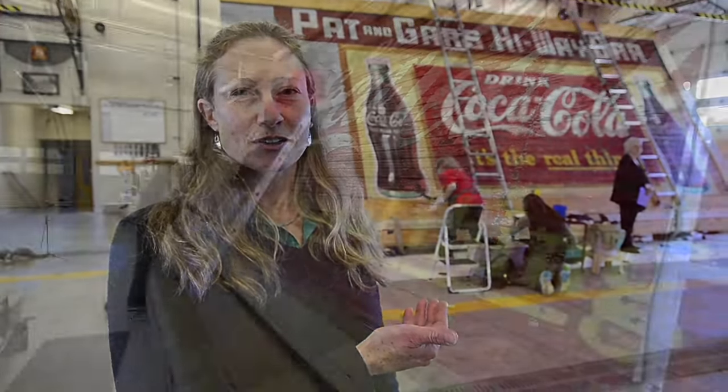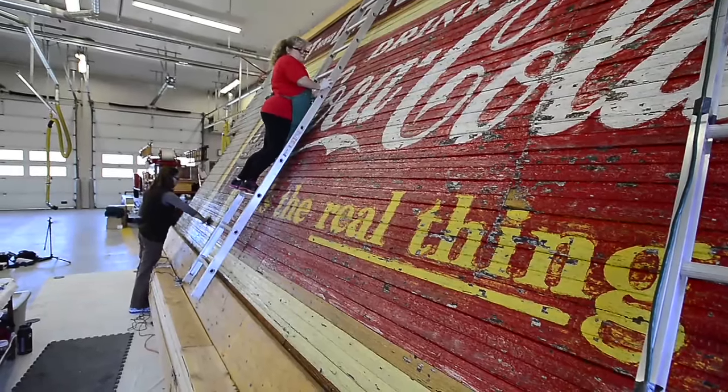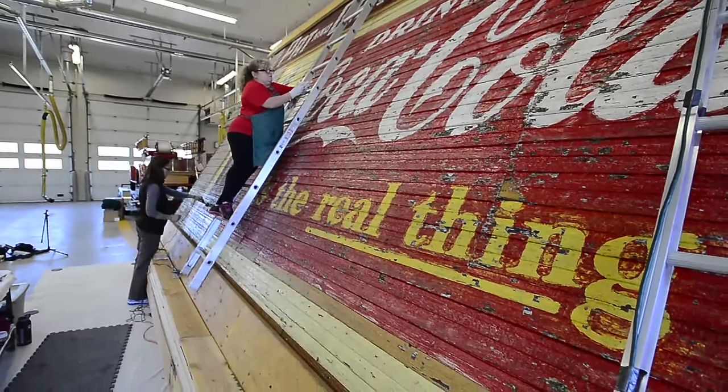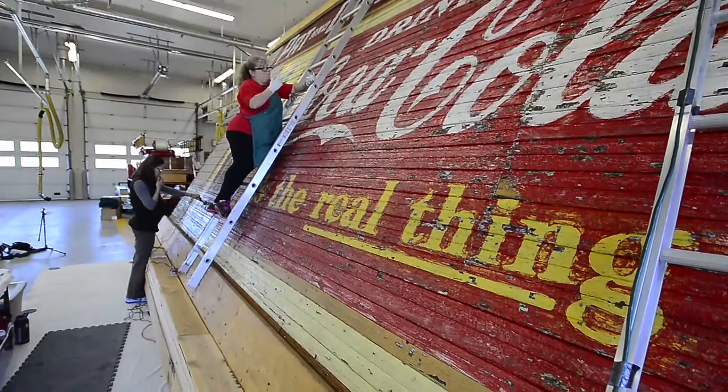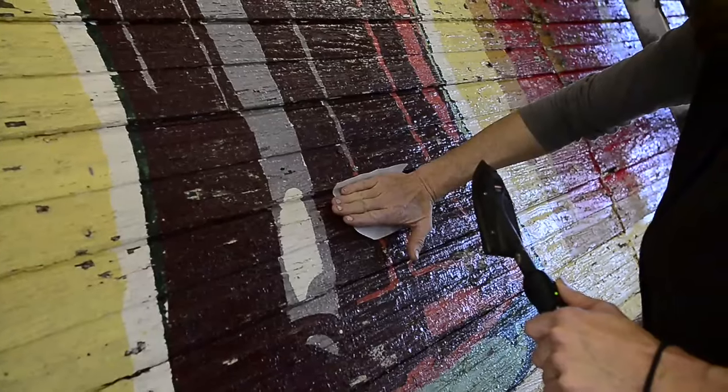They painted their banner on here, and then they also got Coke to put an advertisement on it — or Coke paid them to put their large advertisement on it. That only lasted for a few short years because in 1956 the whole building was covered in asbestos siding. And that is actually what preserved this mural and kept the colors really vibrant.